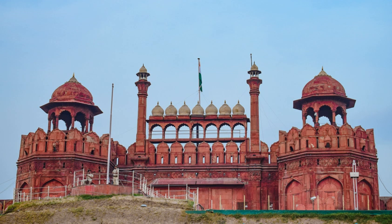The Red Fort has an area of 254.67 acres enclosed by 2.41 kilometres of defensive walls, punctuated by turrets and bastions and varying in height from 18 metres on the river side to 33 metres on the city side. The fort is octagonal, with the north-south axis longer than the east-west axis. The marble, floral decorations and double domes in the fort's buildings exemplify later Mughal architecture, showcasing a high level of ornamentation. The fort's artwork synthesizes Persian, European and Indian art, resulting in a unique Shahjanani style rich in form, expression and colour.